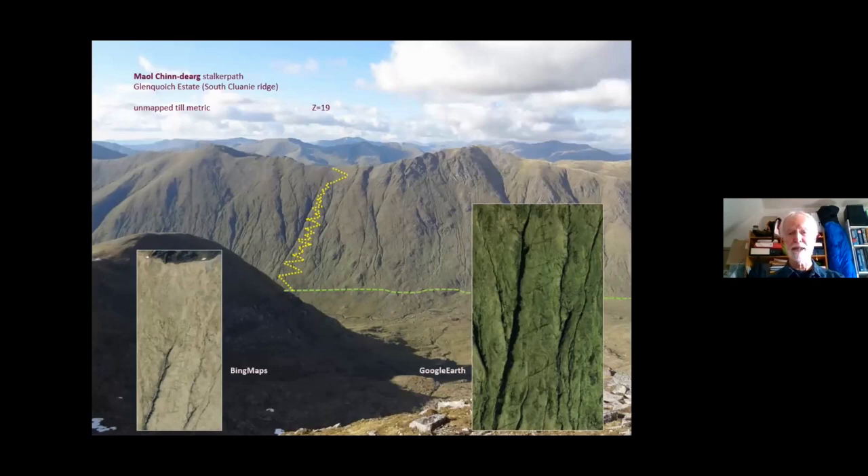Glencooch Lodge — you can just see it in the distance there on its wonderful lochside setting. One of the great large estates, one of the great builders of stalker paths — indeed not just stalker paths but estate carriage roads and hill tracks and so forth. This is just the array on the north side of the estate; there's the same again and even better on the south side.